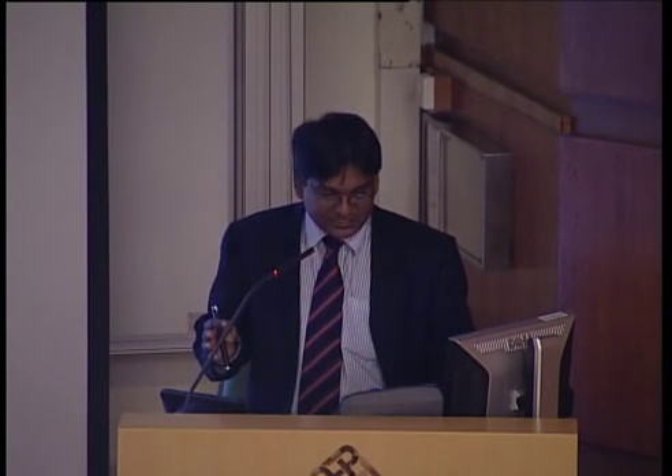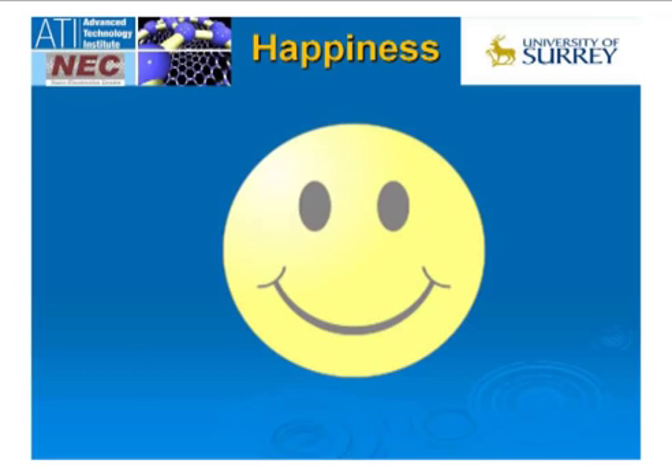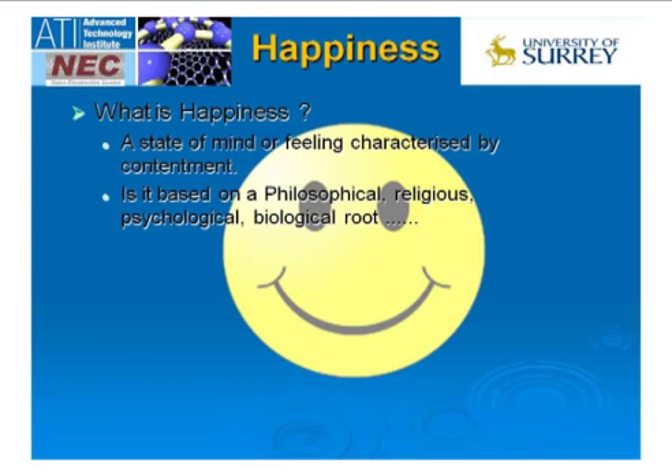I want to digress slightly before going into the main theme. My digression is on a completely different topic — it's about happiness. What makes people happy? This is an interesting question I've asked school kids when giving talks about science. If you start looking at the definition of happiness, it's a state of mind, a state of feeling content.